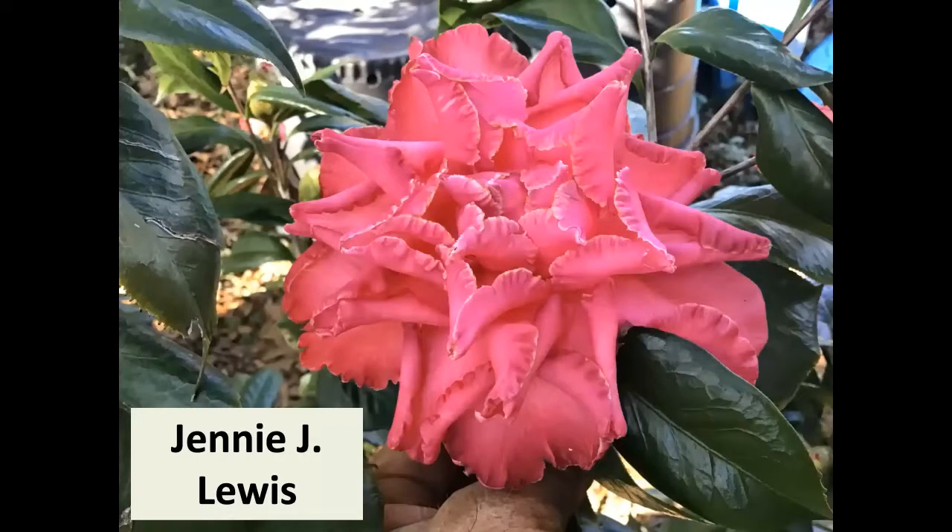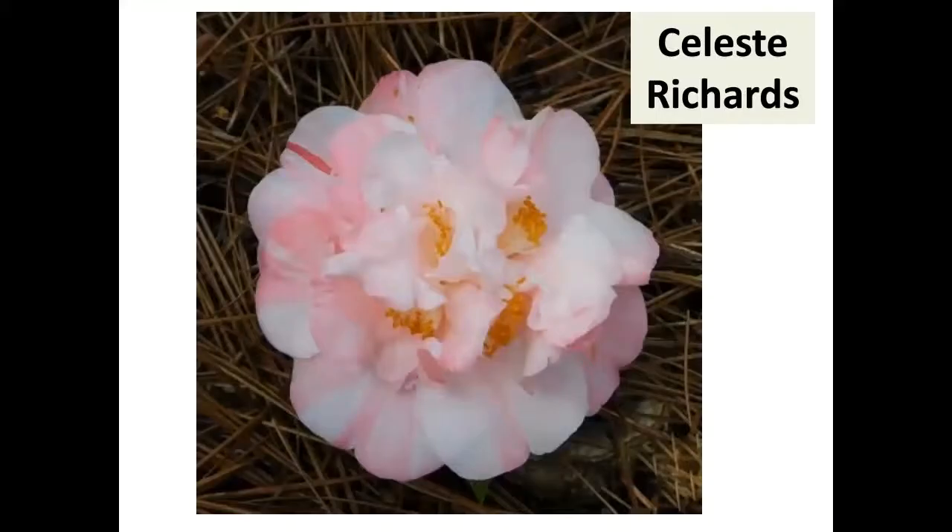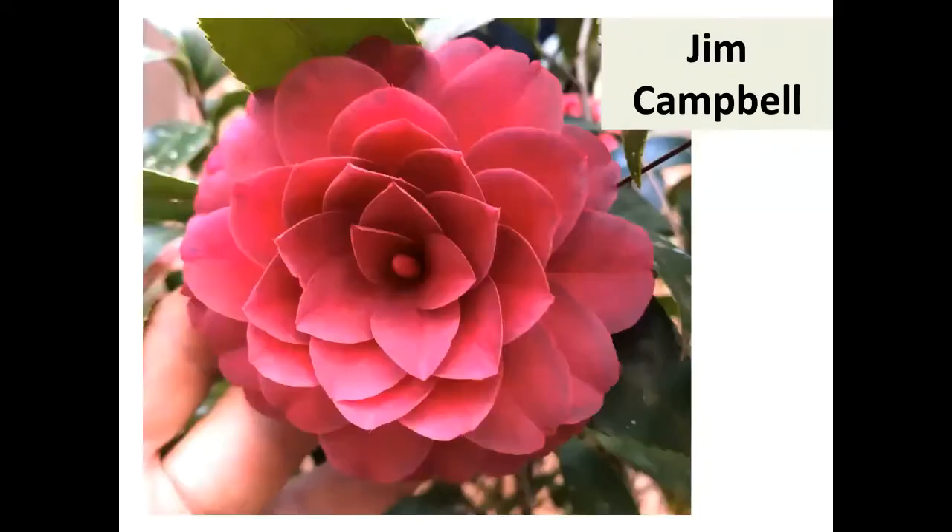Ginny Lewis is unique — everybody likes it. It's large, sometimes can get very large, and very unique. Celeste Richards, past director of ACS, picked out another one with pretty, different colors. Jim Campbell — the past ACS president picked one out, so it's got to be good. It's a medium hybrid formal double that I think people are really going to be drawn to.